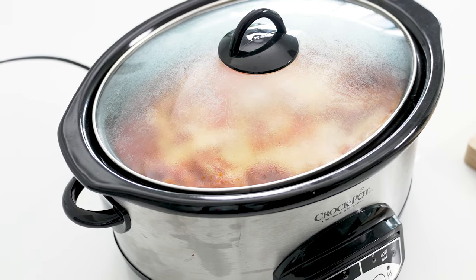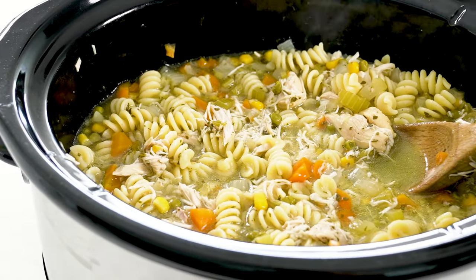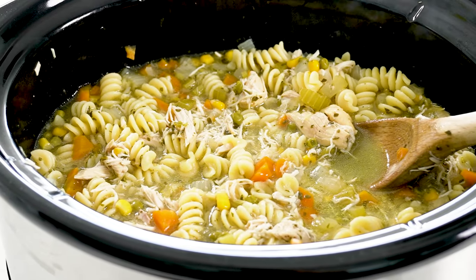The slow cooker is quite versatile. Not only is it amazing for leaving on all day, filling your home with the aromas of good cooking, but you basically cook dinner hands-off so you can go out and do other things. Just add everything in by noon and dinner is ready by evening. You'd be surprised at the variety of meals you can make in it.